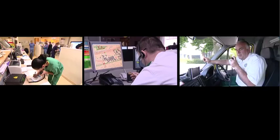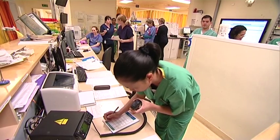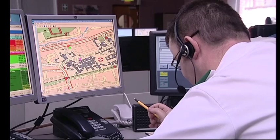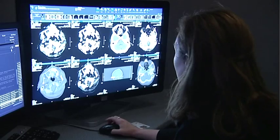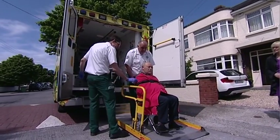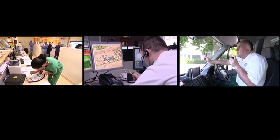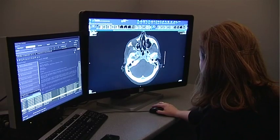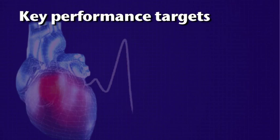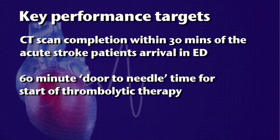Pre-notify the hospital of the incoming FAST positive patient and expected time of arrival. This facilitates the receiving hospital to activate the acute stroke team, who can be on hand to assess the patient immediately upon arrival. Pre-notification also allows time for the CT radiographer to travel to the hospital out of hours. Key performance targets include CT scan completion within 30 minutes of arrival in ED and a 60-minute door-to-needle time for start of thrombolytic therapy.